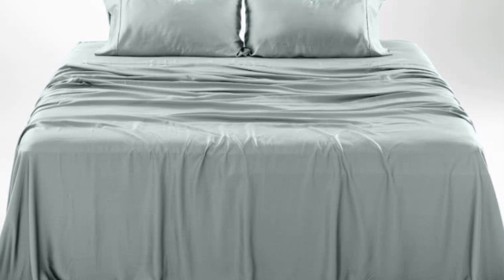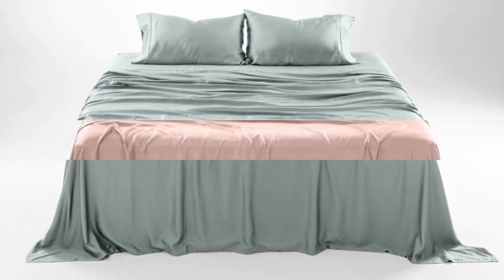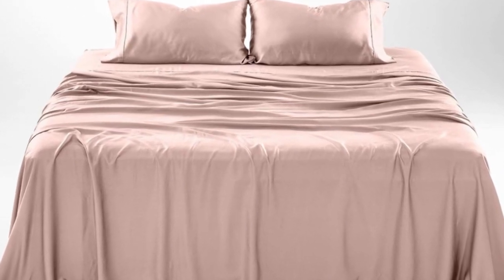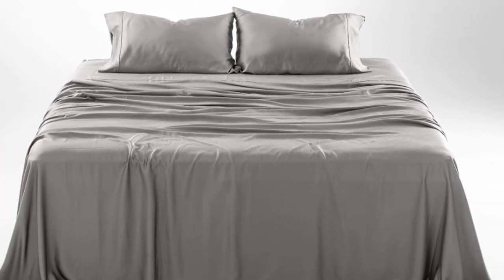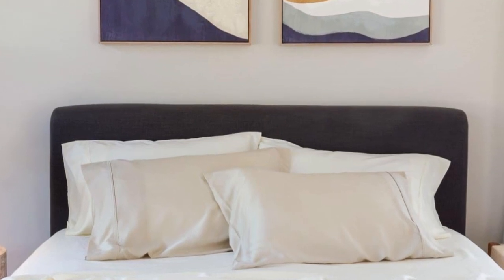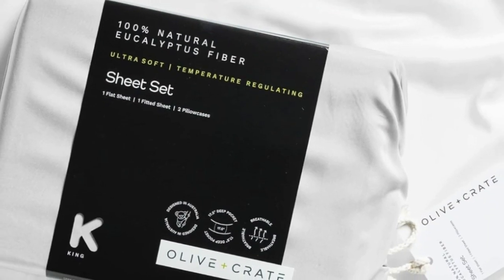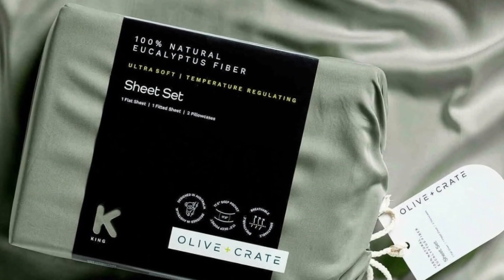The softness, cooling capabilities, and design-forward look of the Olive + Crate Cooling Eucalyptus Sheets earn them a perfect rating across the board in our lab testing, as well as the top slot on our list. The fabric feels silky but not slippery and luxuriously soft. We loved lying on the sheets in our testing and raved about their smooth texture. We especially appreciate the design-forward color options and reasonable price for this pick, which only gets softer with each wash.